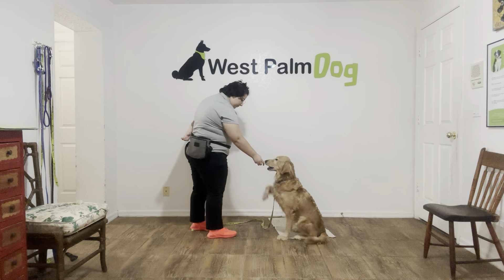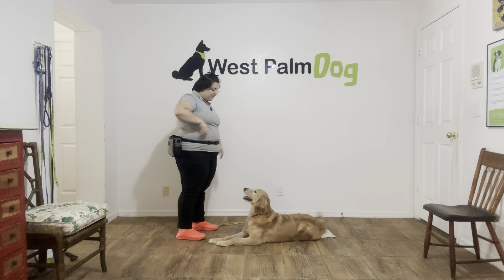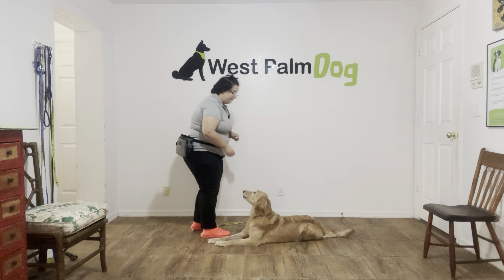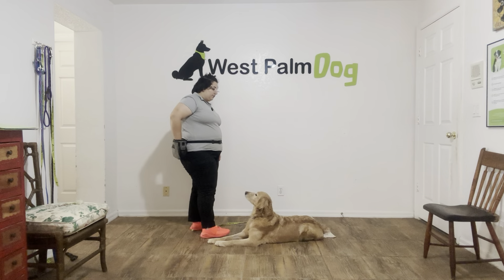Yes, good girl. Once again I'm just treating multiple times. Okay, good girl. Now we're going to do that one more time.